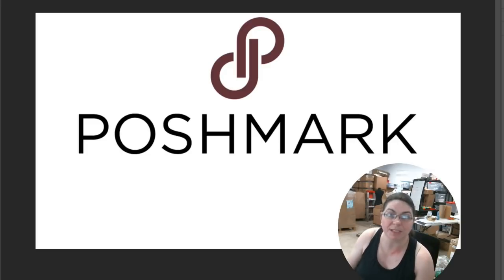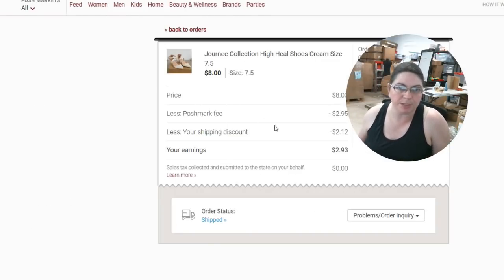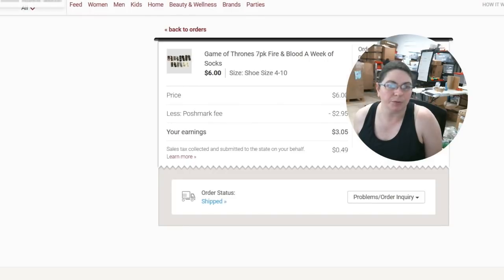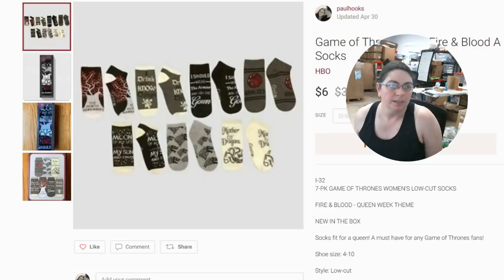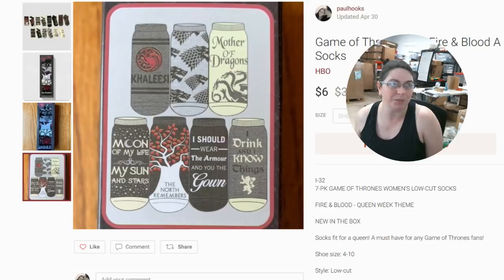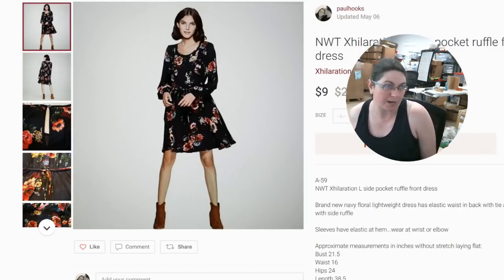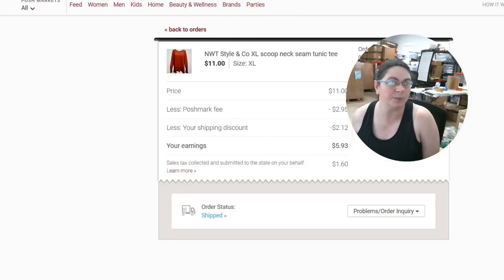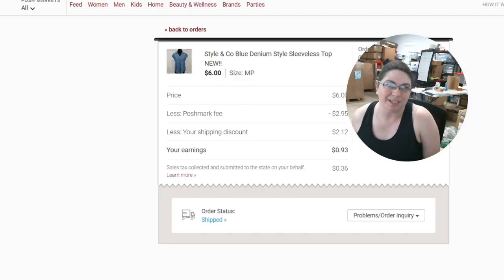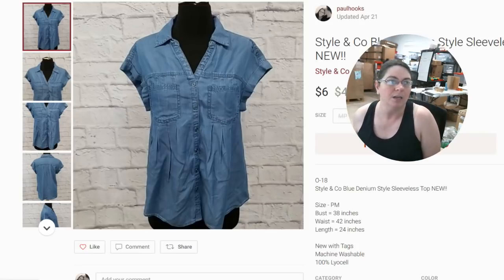Let's see what we sold on Poshmark this last weekend. We sold Journey Collection high heel cream shoes — we made $2.93 on those. They're super cute. Then we sold Game of Thrones socks for $3.05. They come in a package — one week of socks. Then for $3.93, we sold a New with Tags Style and Company Scoop Neck Seam Tunic Tee. Then for $0.93 — a big whopping $0.93 — we sold a Style and Company Blue Denim Sleeveless Top. We got that one for about $0.80, so we didn't lose money but we didn't make a lot.